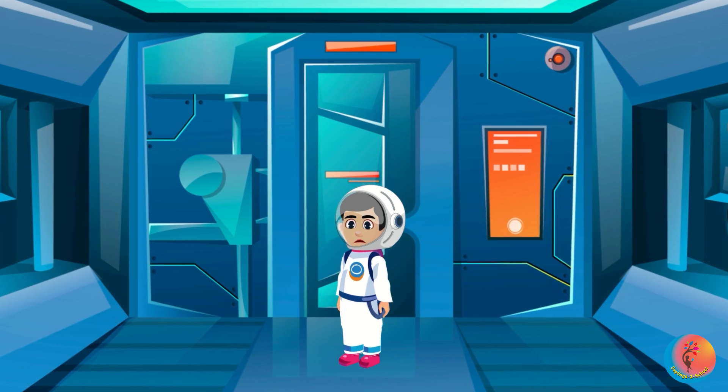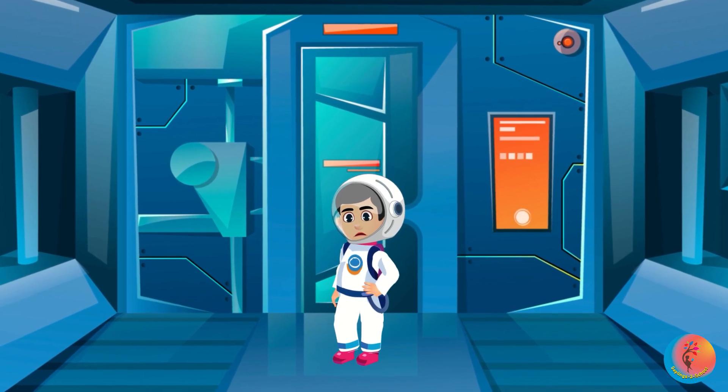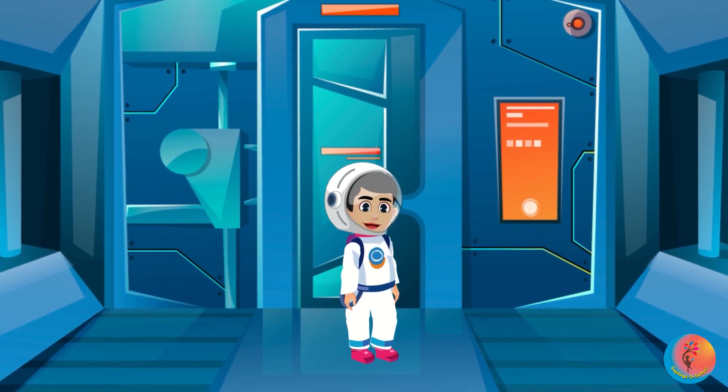Hi Space Buddies! Do you want to zoom through the solar system with me? Great! Let's go!